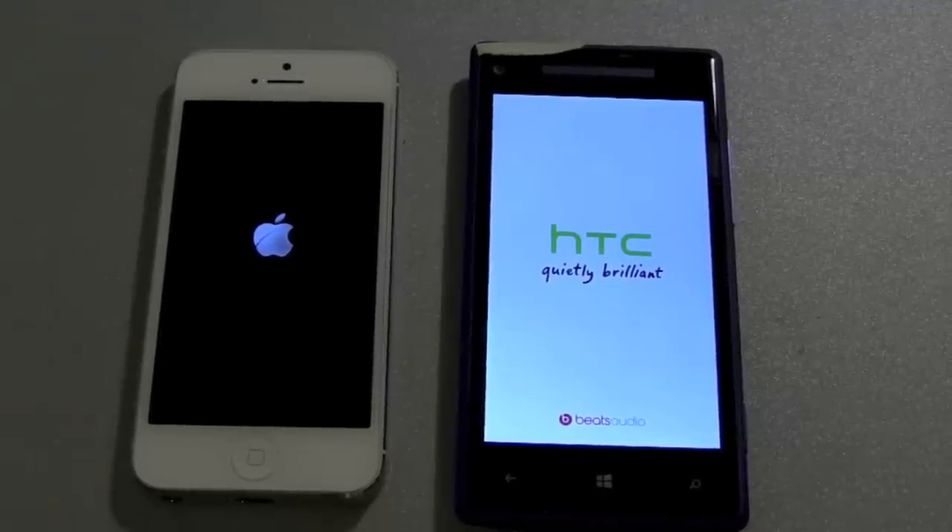Both devices have dual-core CPUs. The iPhone has 1.3 GHz and the HTC has 1.5 GHz.